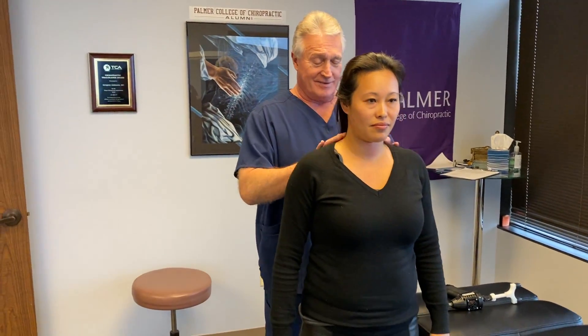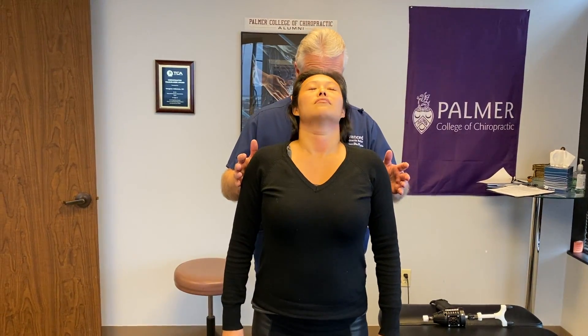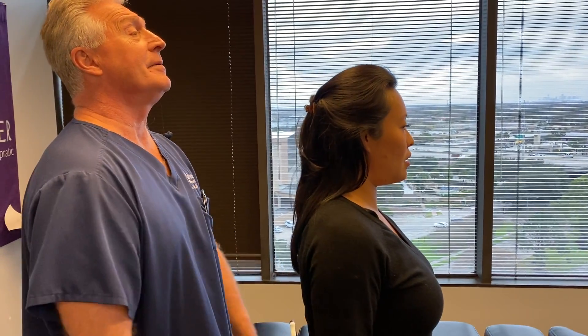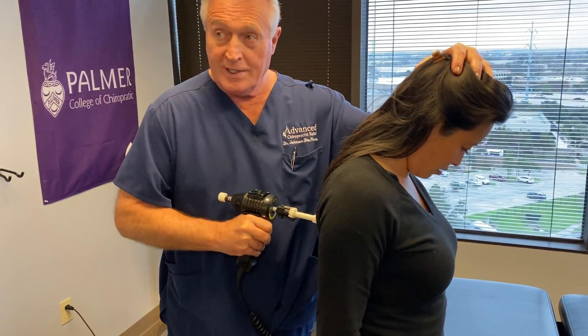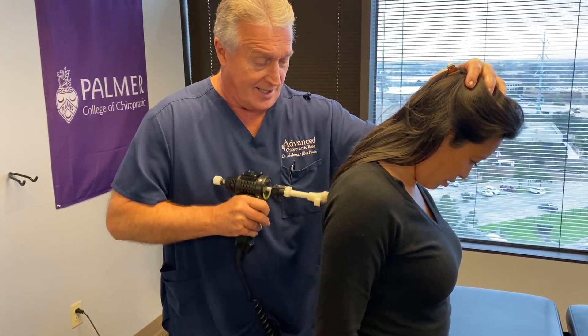I'm going to have you close your eyes and flex your head forward and backwards for me, then neutral. Look in the mirror now — look how your chin came up already. You see how your shoulders are squared off now? You've got equal spacing down here right now too. You're not to the side like you were — that's a whole lot better, actually.